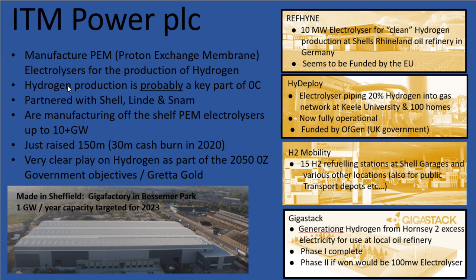Hydrogen production is probably a key part of being carbon neutral by 2050. This would mainly be where there's excess electricity in the grid — you could use electrolysers to convert that into hydrogen, which can then be placed into the UK gas network for heating fuel. Excess electricity from wind turbines can also be converted into hydrogen, making ITM Power's electrolysers a key part of this green future.